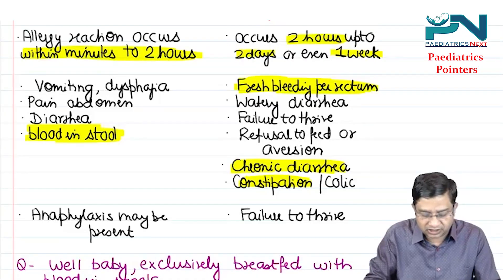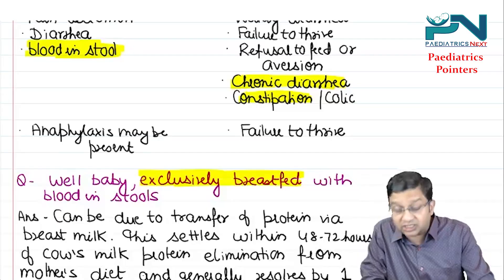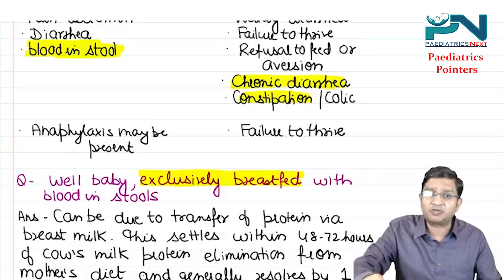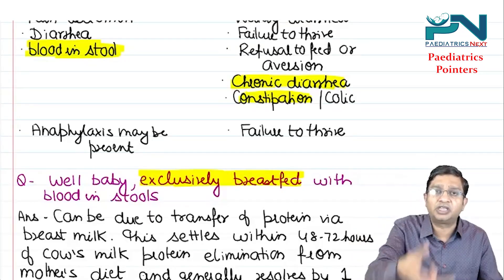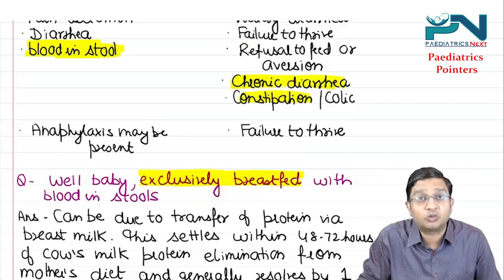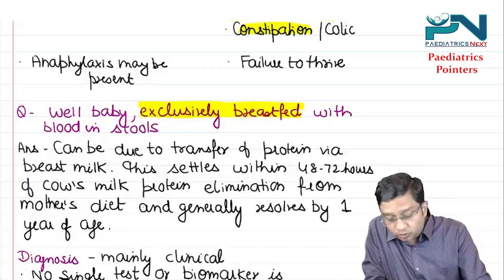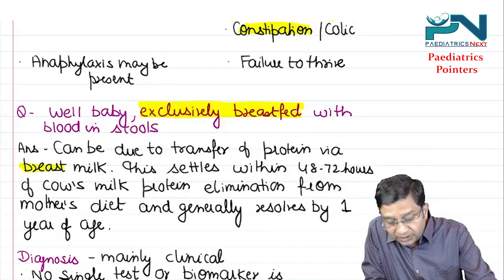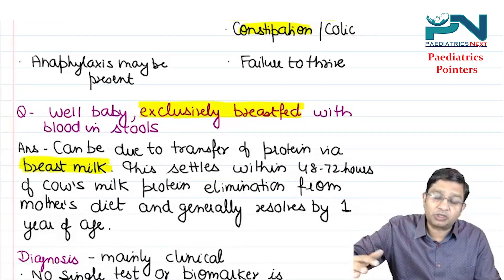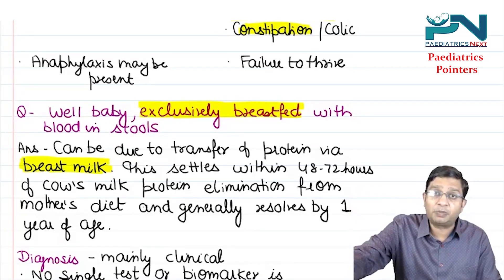Consider a clinical scenario: a well baby on exclusive breastfeed at 2, 3, or 4 months presents with blood in stool. Even though the child is exclusively breastfed, cow's milk protein can be transferred via breast milk if the mother is consuming cow's milk. So the child can have CMPA despite being exclusively breastfed.